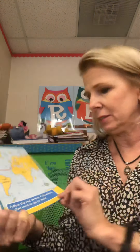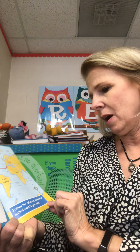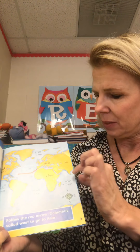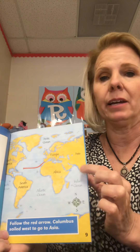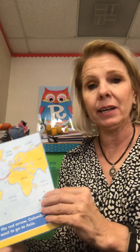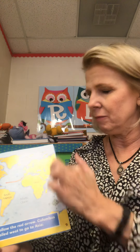He went across here and first landed at the Bahamas. Here's Asia over here, and this is what they called the Indies. This right here is India, and India, China, Japan — all the countries in lower Asia were called the Indies back then.